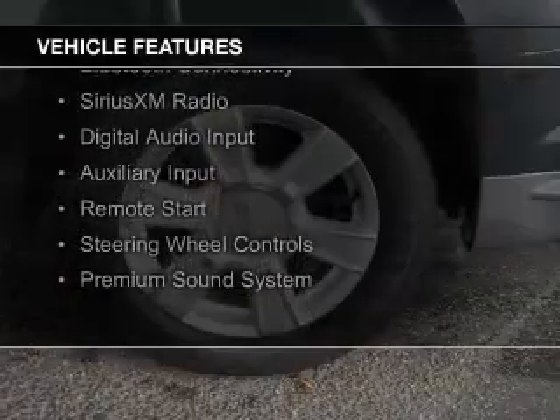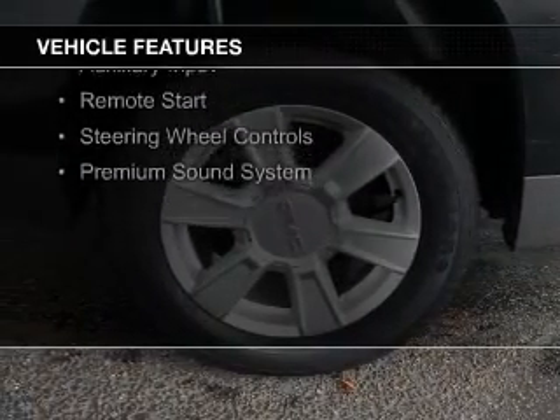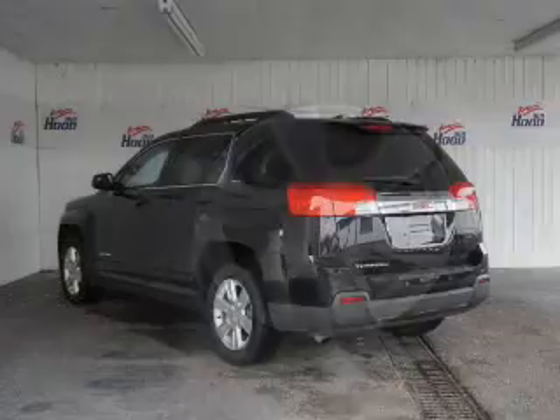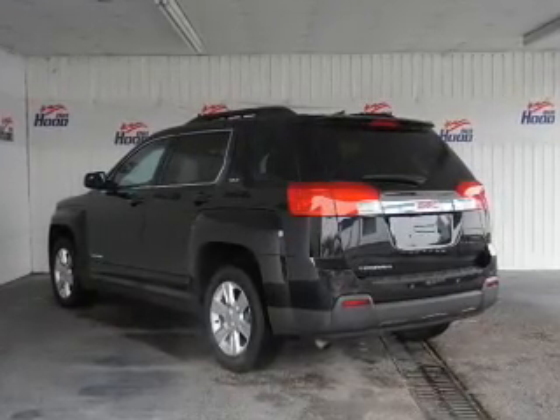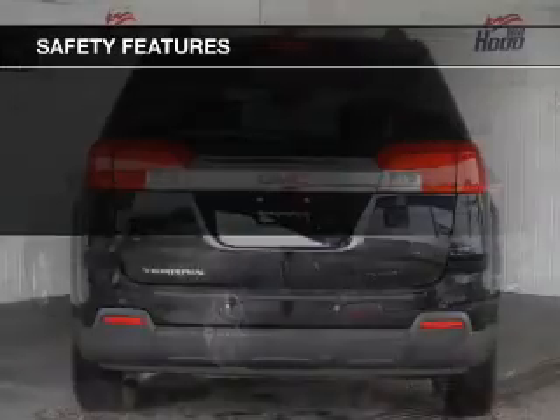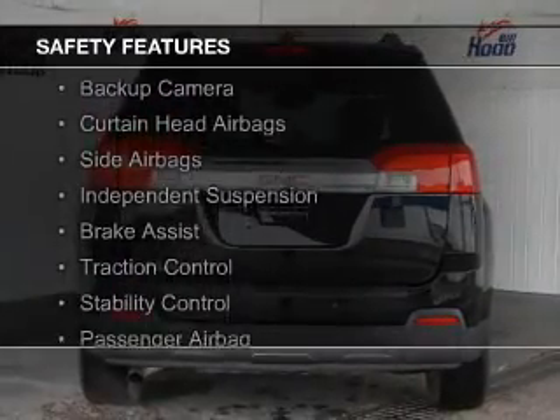The features include internet connectivity, leather seats, heated seats, Bluetooth connectivity, Sirius XM satellite radio, digital audio input and auxiliary input, remote start, steering wheel controls, and a premium sound system.